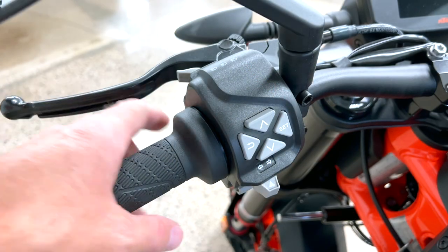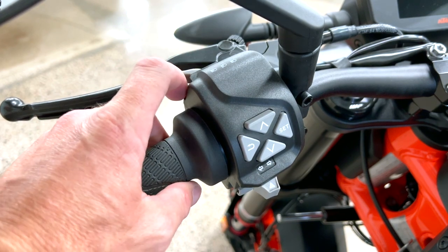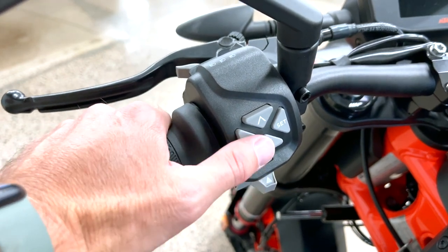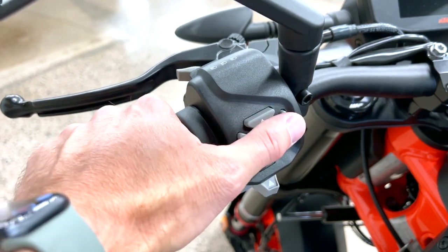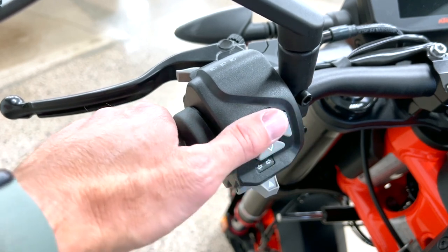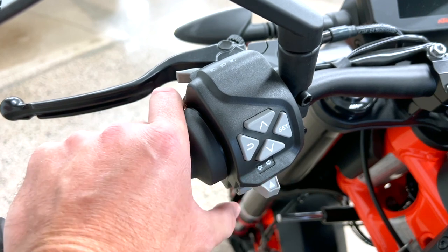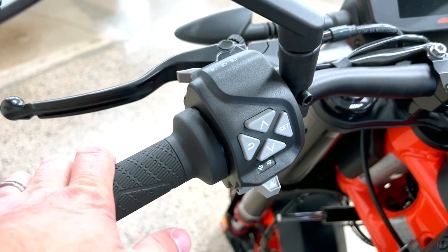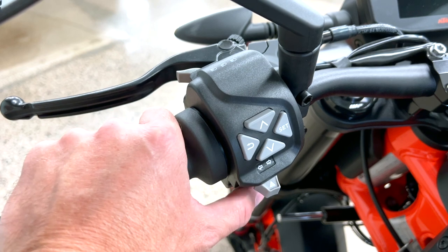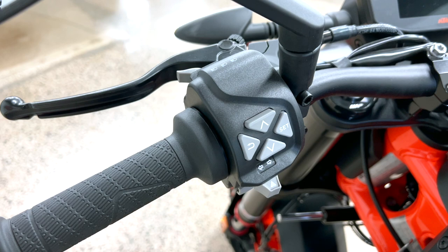On the left controls you have your standard switch layout: push for high beams, flash for a high beam signal. The buttons are slightly larger and more spaced out compared to some Suzuki models. Signal lights are there, along with the horn down low. One omission: there's no hazard warning light on this bike, which would have been nice to see.